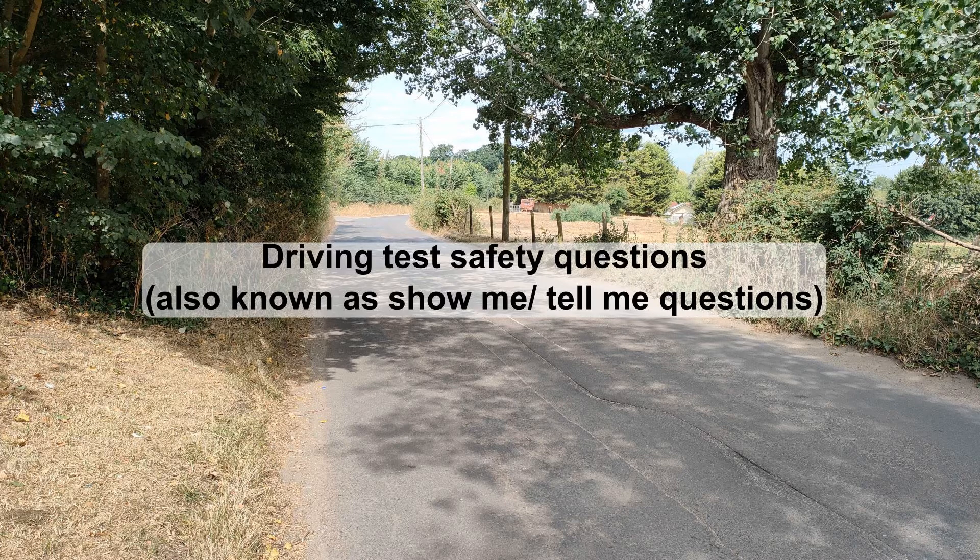When it is asked, the examiner will always say something along the lines of 'When it is safe, I'd like you to show me whatever.' That first bit, 'when it is safe,' is a big clue — you don't have to do it straight away. Wait until you are happy that you have a nice clear piece of road to ensure you operate the controls safely. If you get either question wrong, or indeed both, you will receive one driving fault. You can only fail outright on the safety questions if you don't keep safe control of the car while adjusting controls for the show-me question.